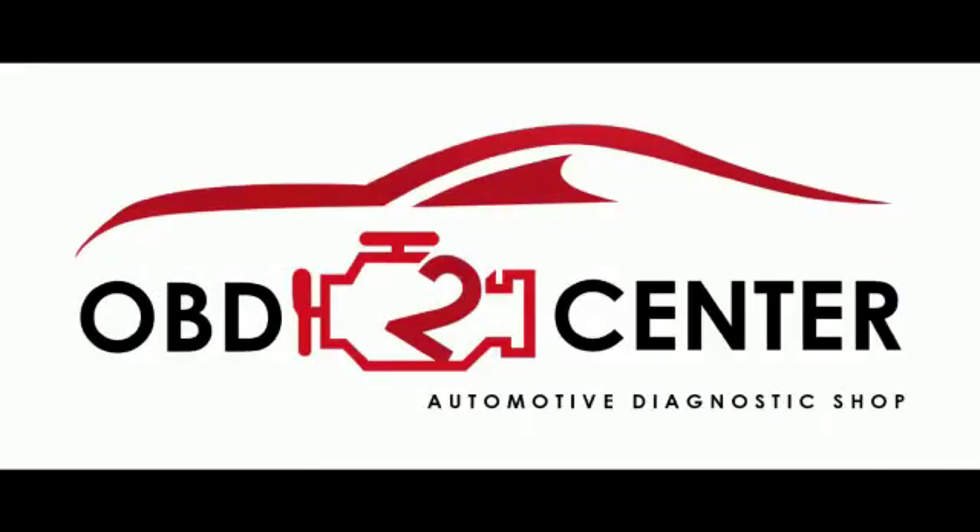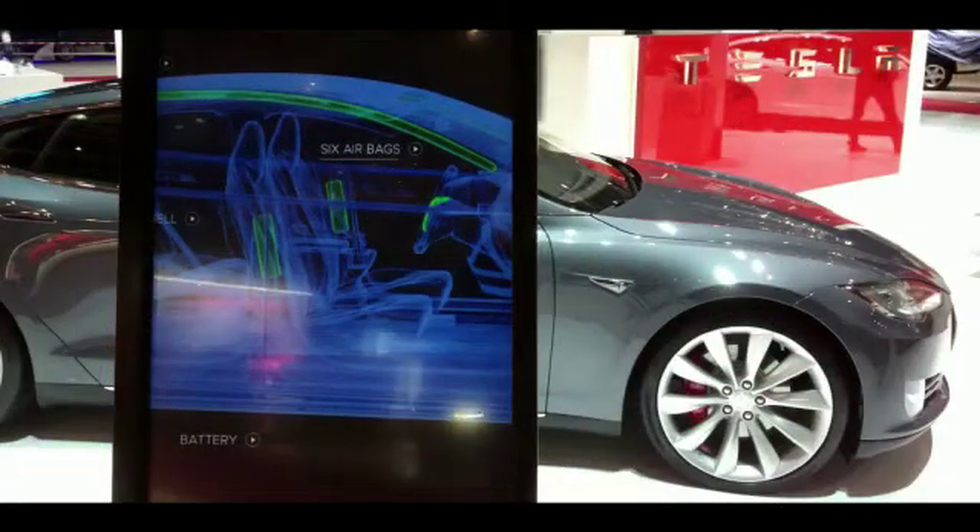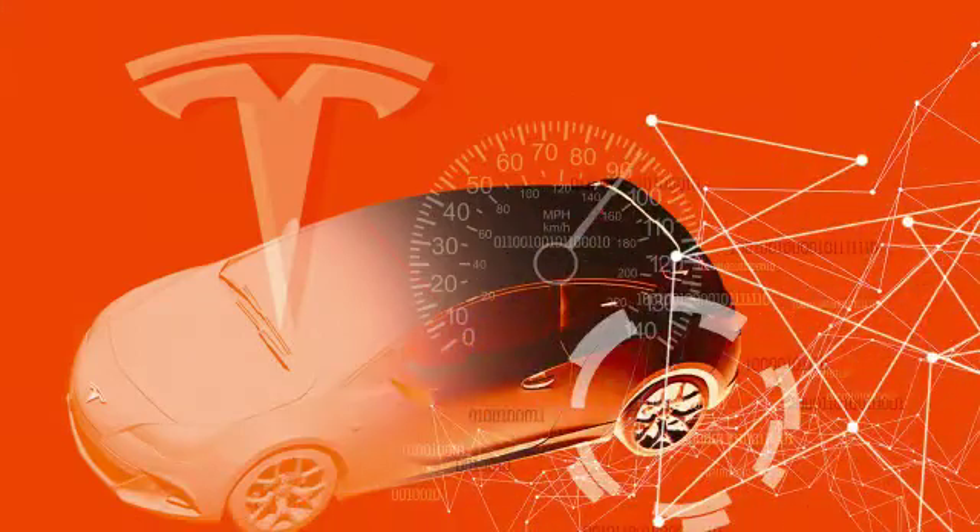Tesla vehicles not only have the ability to drive themselves in select situations. The latest feature introduced on Tesla cars is automatic self-diagnosis, which means that Tesla cars can now identify any problem in their system themselves using an internal diagnosis menu.